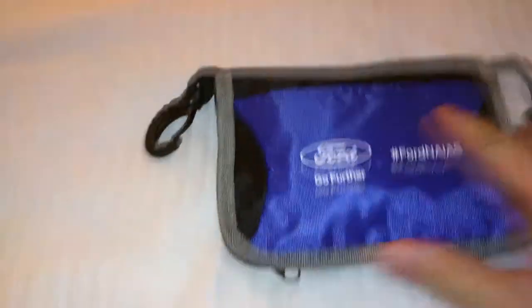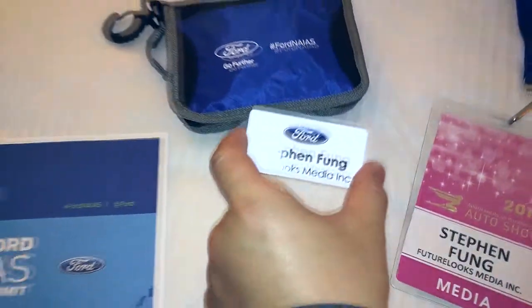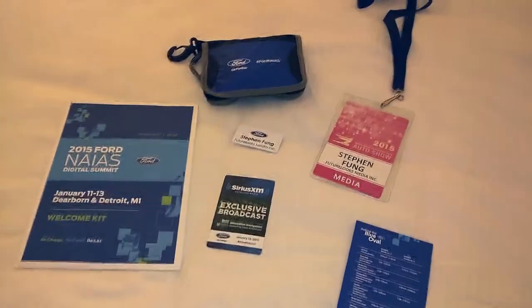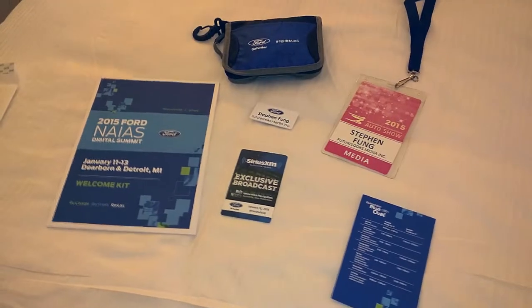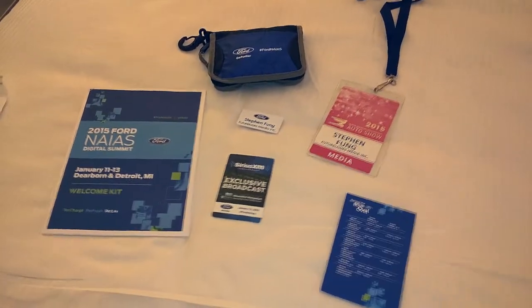Very neat. So here's a quick look at all the swag that you get. Do I really have to wear this? Anyway, don't forget to like, comment, and subscribe. More videos coming up from the Ford NAIAS Digital Summit are coming very soon. Take care.